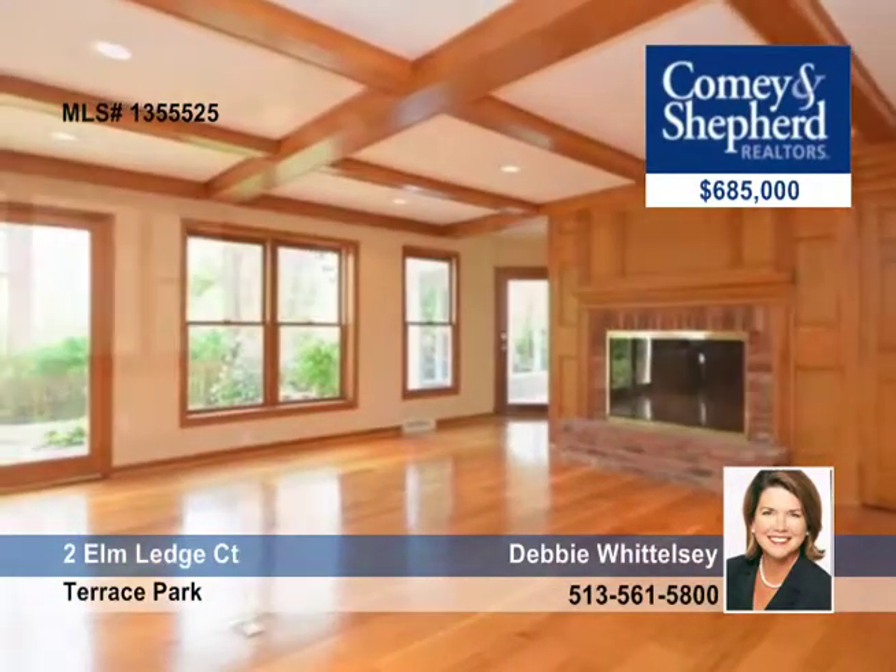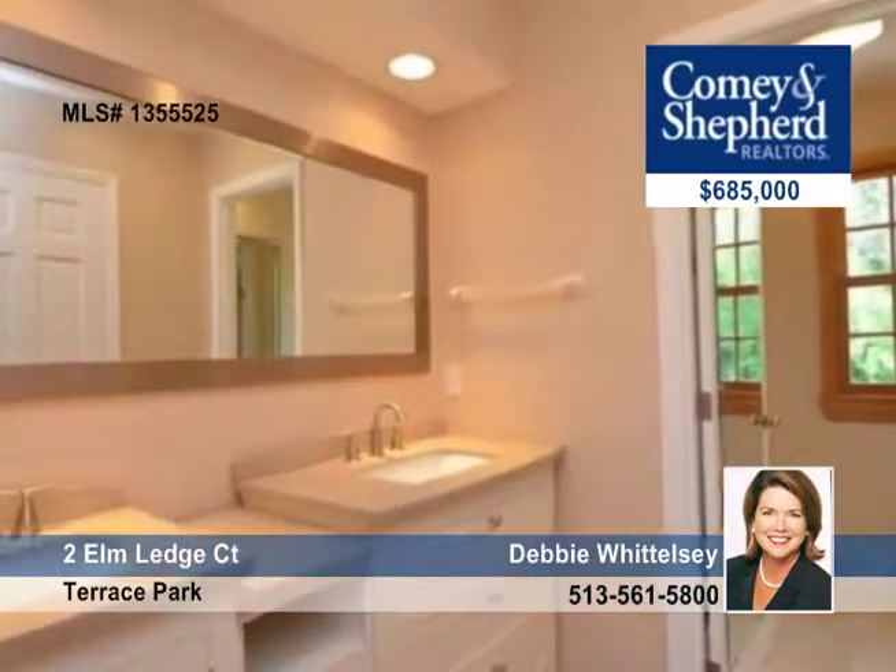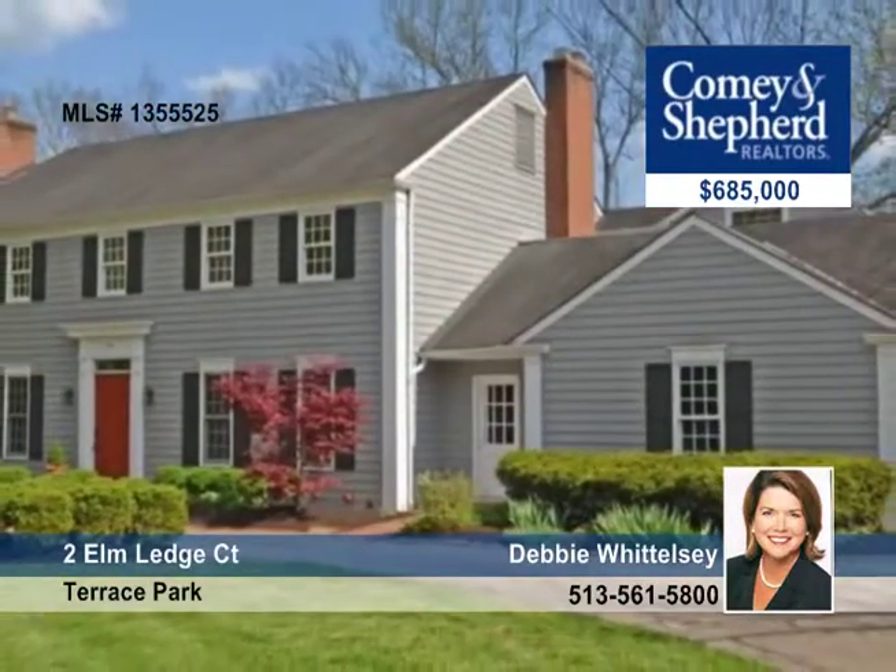There are custom built-ins, two fireplaces, a large master retreat with a new bath and an attached studio. This move-in ready home is offered by Debbie.